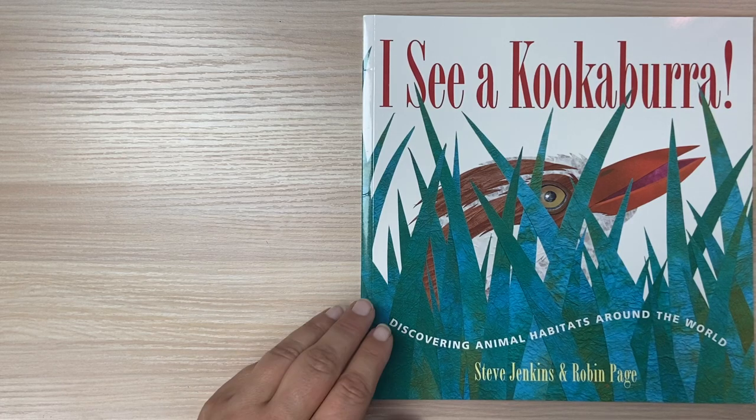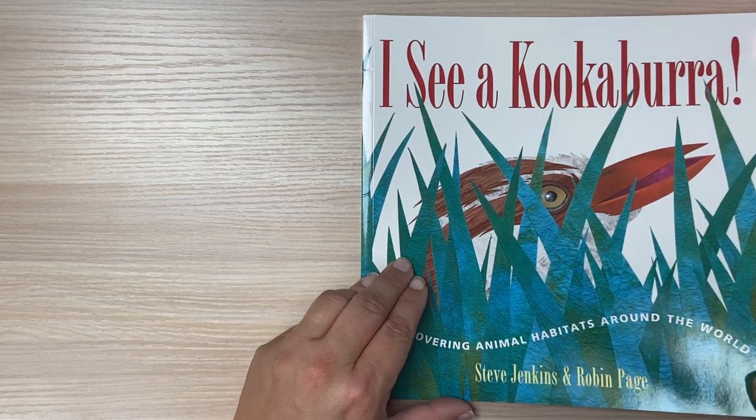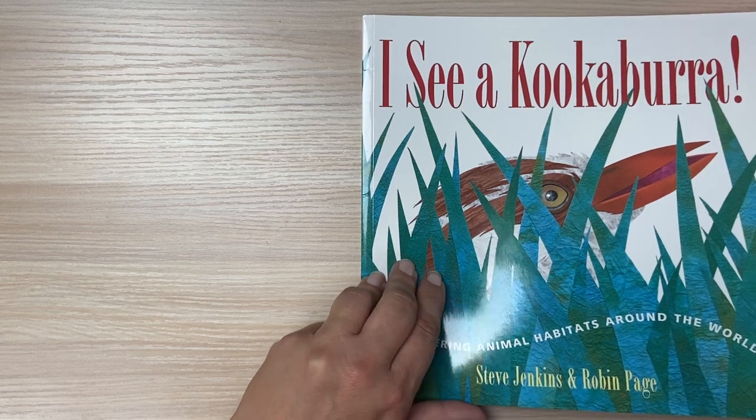I See a Kookaburra! Discovering Animal Habitats Around the World by Steve Jenkins.